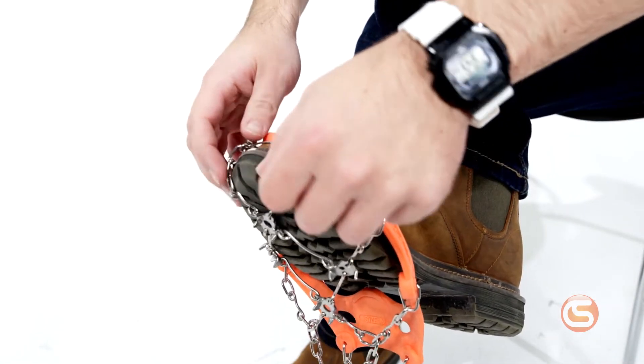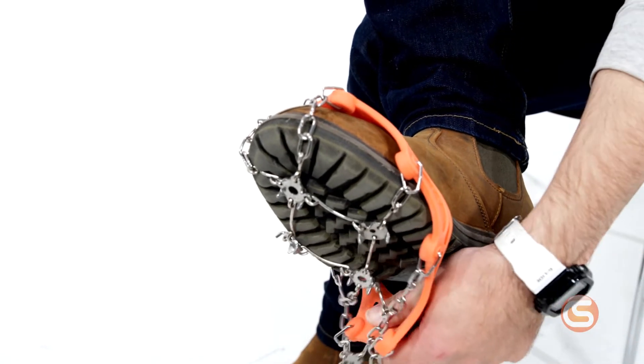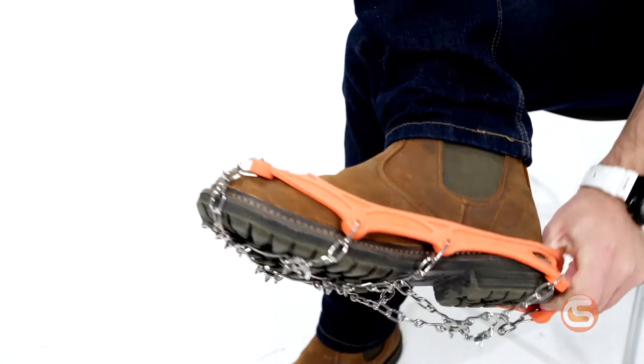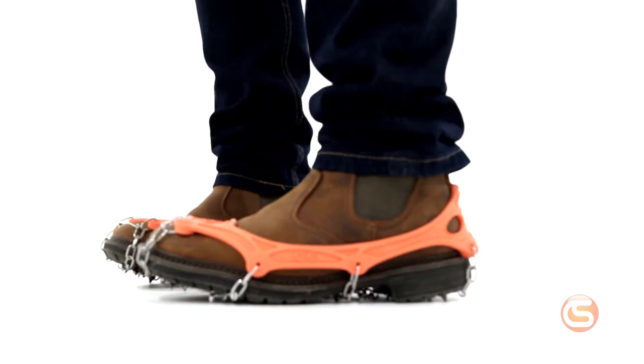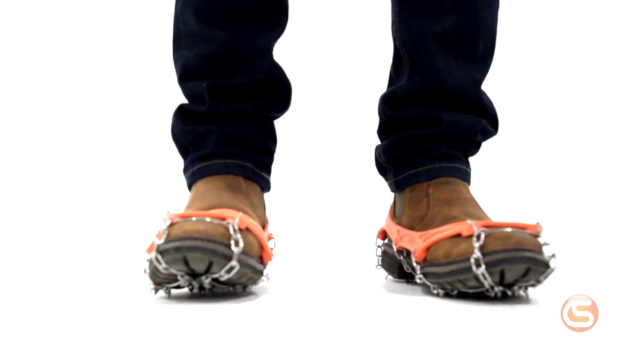First, insert the toe of your boot so that the positioning bar is snugly secured against your toe. Then take the heel and stretch it back over the heel of your boot until it rests just above the sole — and there you have it, you're ready to power through that ice and snow.